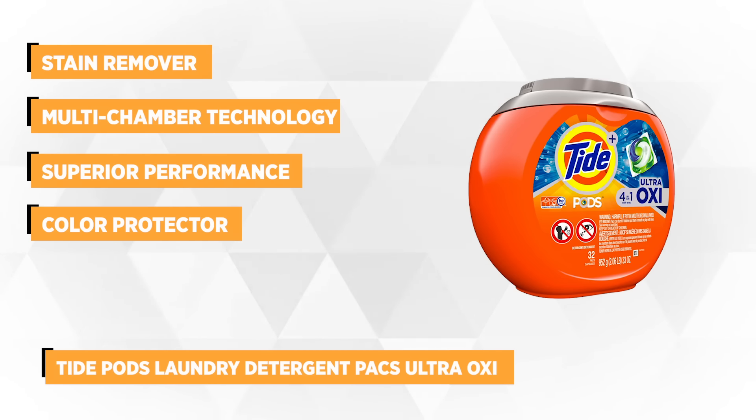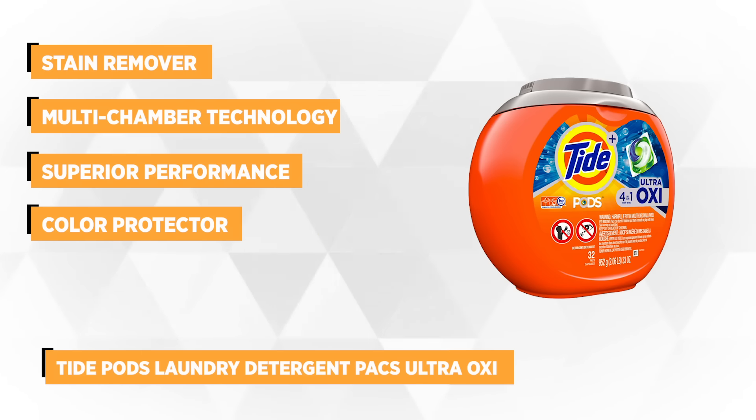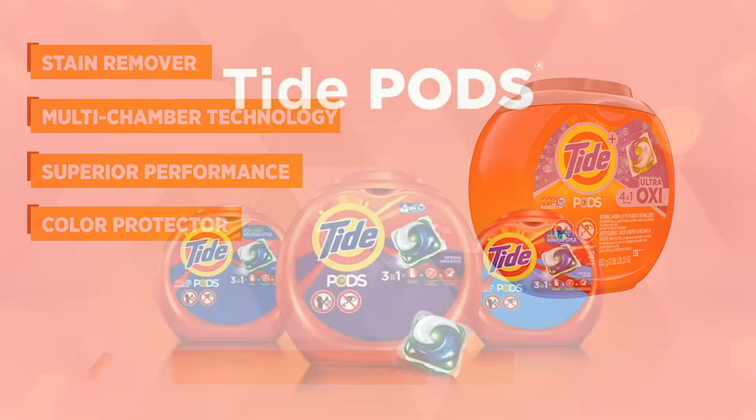Featuring a detergent, stain remover, color protector, and built-in pre-treaters, Tide UltraOxy not only gives you a more powerful clean than ever before, but also helps remove stains up to 7 days old.